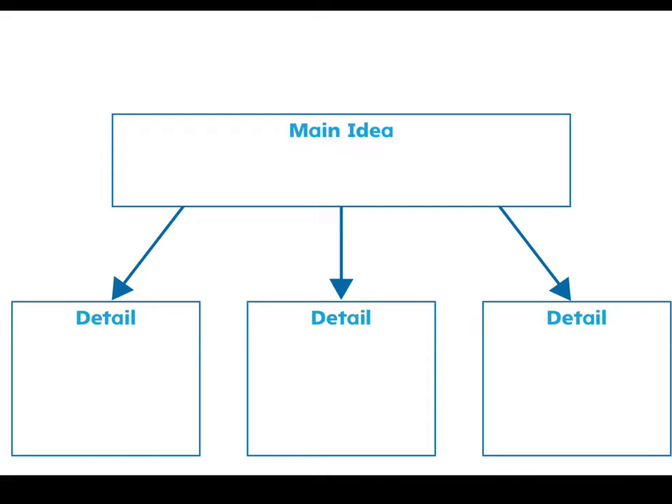Let's say I want to write about the zebra and the wildebeest. I can put in the box: zebra and wildebeest help each other find food and warn of danger. That's my detail. Now it's your turn — go find three different facts or details from the story and put them in the boxes. Have fun. You might want to go back and read the story again.